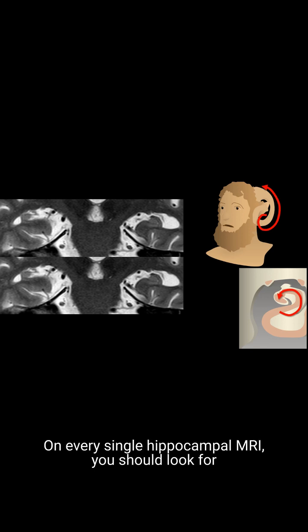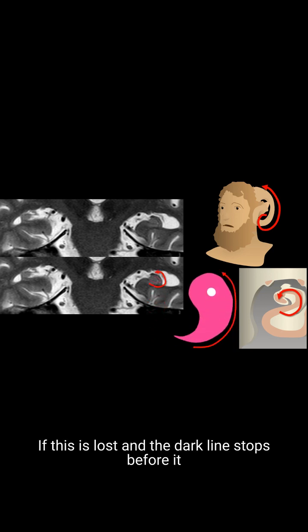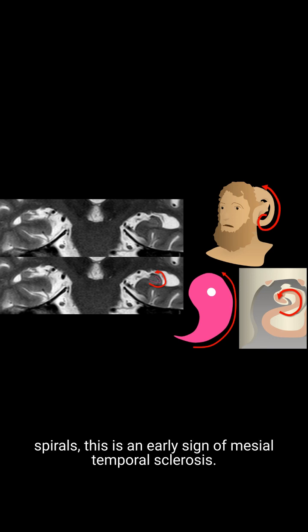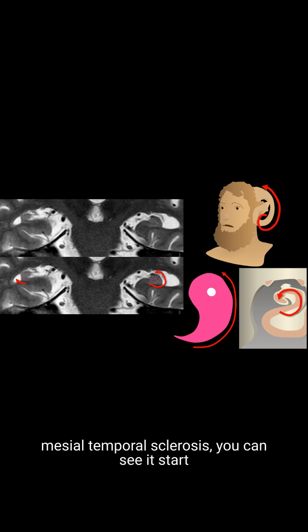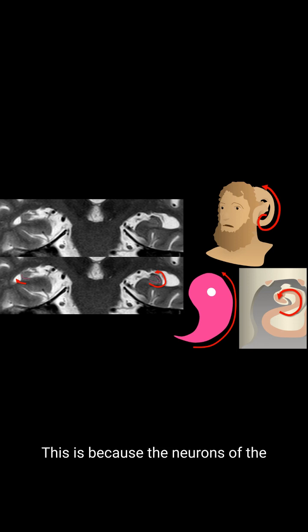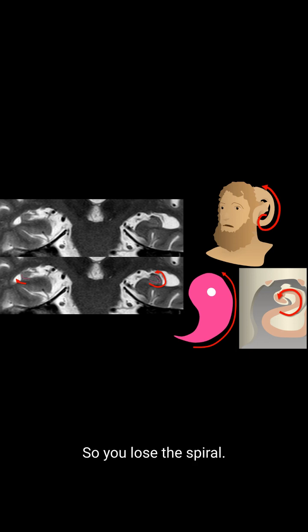The theme of hippocampal anatomy is the spiral. On every single hippocampal MRI, you should look for that T2 dark line of the Cornu Ammonus spiraling into the dentate to make that yin-yang. If this is lost and the dark line stops before it spirals, this is an early sign of mesial temporal sclerosis. On the patient's left we see the normal yin-yang — the dark line of the Cornu Ammonus goes all the way around, spiraling like Amon's horn. However, on the patient's right, where there is mesial temporal sclerosis, you can see it start to spiral but then abruptly stop. This is because the neurons of the CA subfields that make up the Cornu Ammonus are lost in mesial temporal sclerosis, and because they are lost, you can't see that black band on imaging, so you lose the spiral.